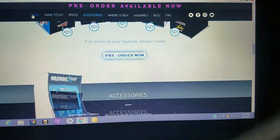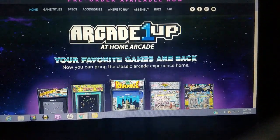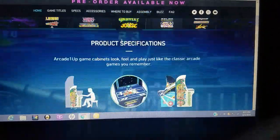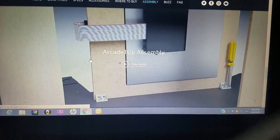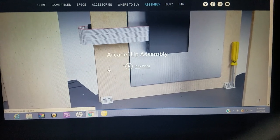I'll put a link below for the Arcade 1Up website so you can check it out. It does take some assembly — there's a little video on the website on how to put it together, and it's very easy. It's about a five-minute video you can watch on their website.